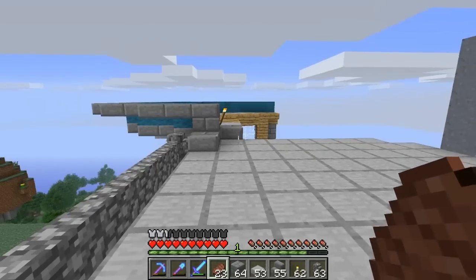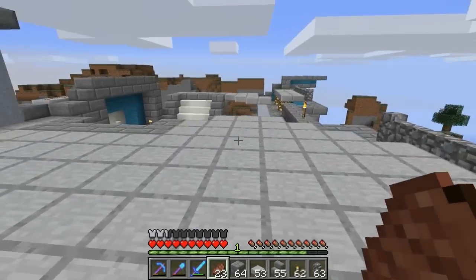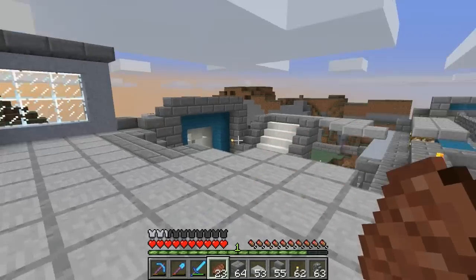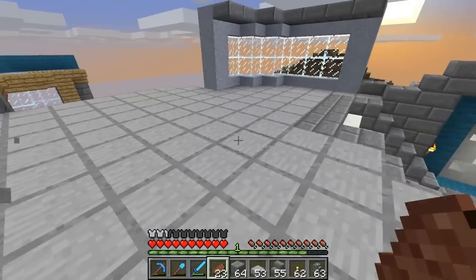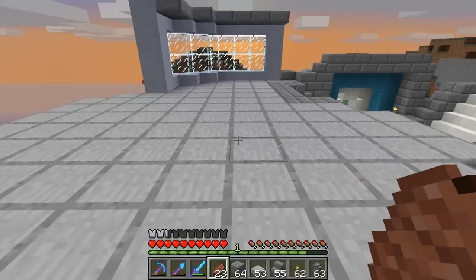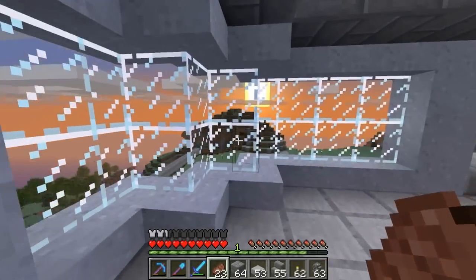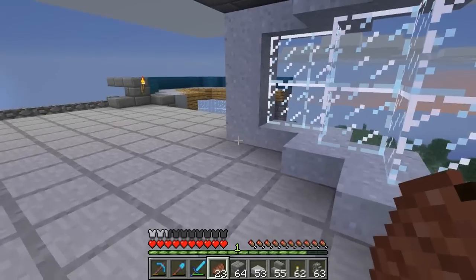We're gonna have a villager up here selling cookies or something, and we'll have tables to sit at and enjoy the weather — come out here during the day and bask in the sun as we read our books. That's the idea with this. We have our railing here to hold us in place, and I added in this window — it has a nice curve to it.